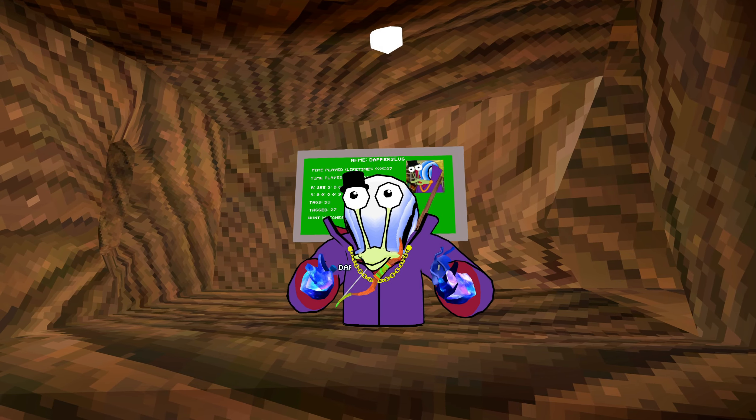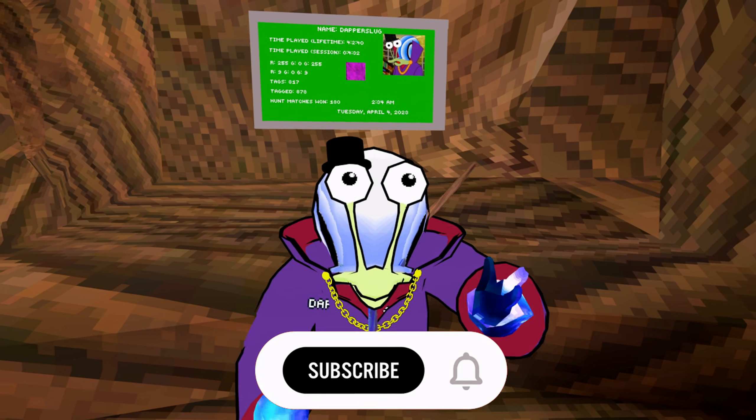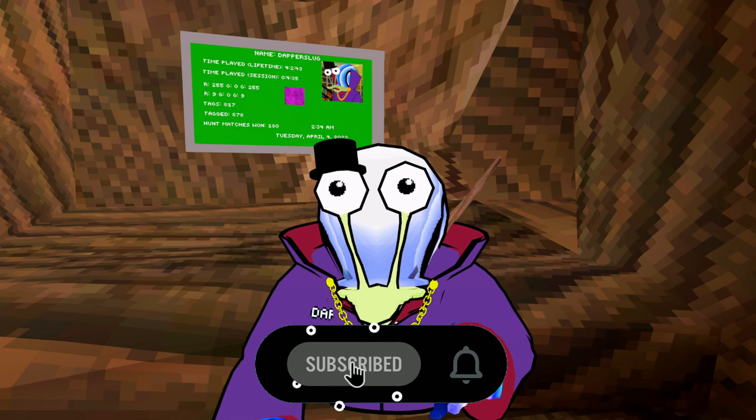Hey guys, Tyler Stanley here. We got the seven day warning for a new Gorilla Tag update. Before I get into it, if you enjoy this video, make sure you leave a like and hit that subscribe button — but what if you're on dark mode?